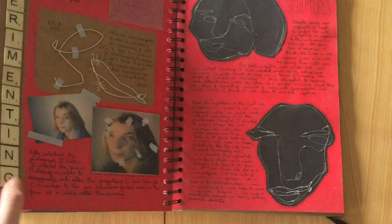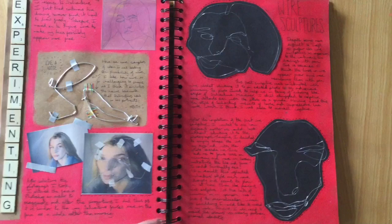I made some ugly wire sculptures and learnt that I never want to use wire again because it's horrible to use.